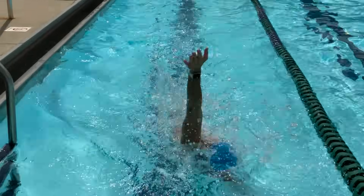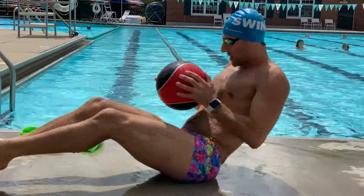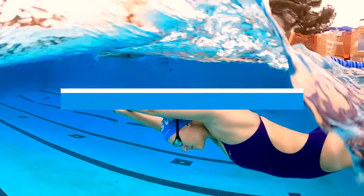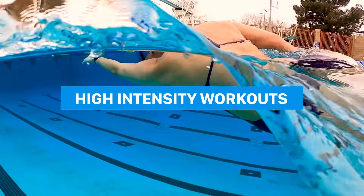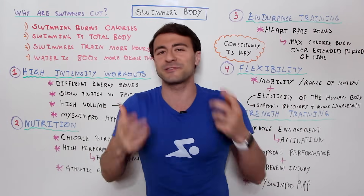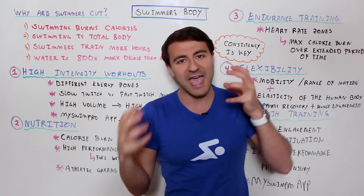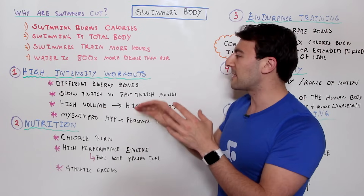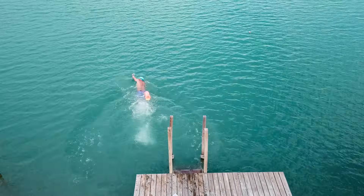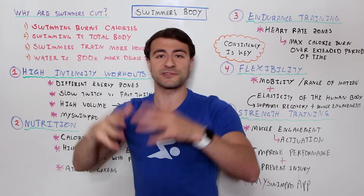So how can you achieve the swimmer's body? Not that it's all about looking a certain way, but if you're really trying to improve your performance and health, you're going to attribute some of it to that swimmer's physique. The first tip is high-intensity workouts. Training in different energy zones will allow you to really move between slow-twitch and fast-twitch muscles. Training in high-volume and higher-intensity ranges will get that muscle engagement that burns more calories and also contributes to swimming faster.